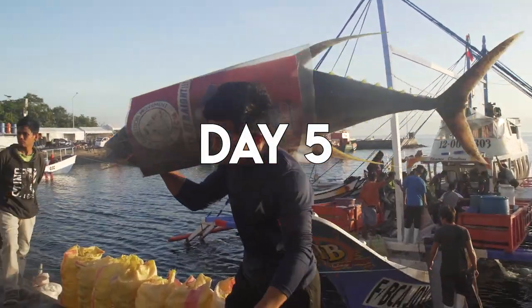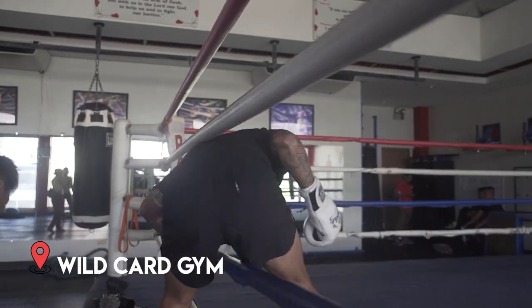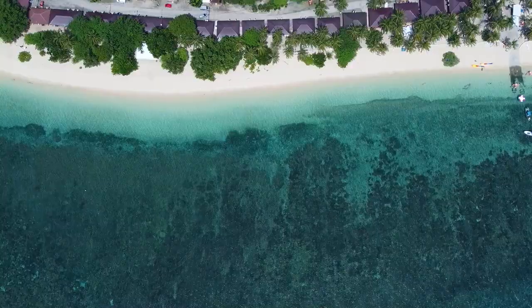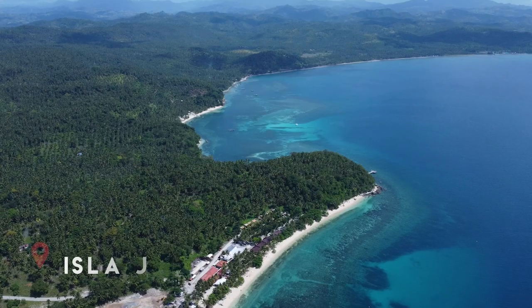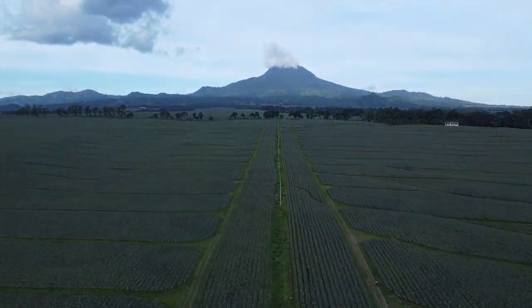Day five started at the tuna fish port, then we dropped by Manny Pacquiao's boxing gym in General Santos. We got to goof around there for a bit and then checked out some beaches in General Santos. The beaches are super underrated but the colors are really comparable to the best beaches we have in the Philippines. We ended our trip at a Pineapple Plantation, which definitely improved my relationship with my colleagues — the best part of the trip. It was definitely something to remember.